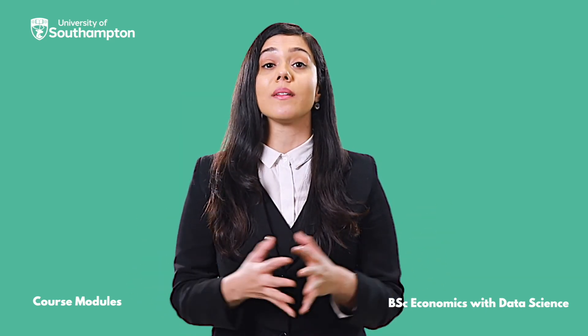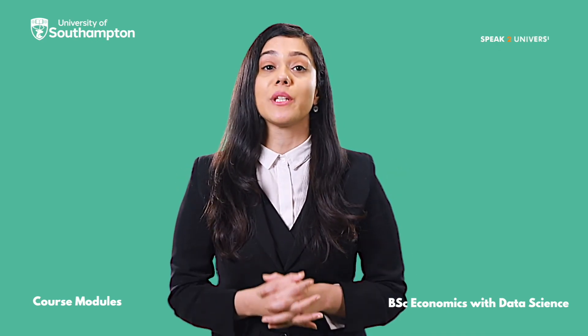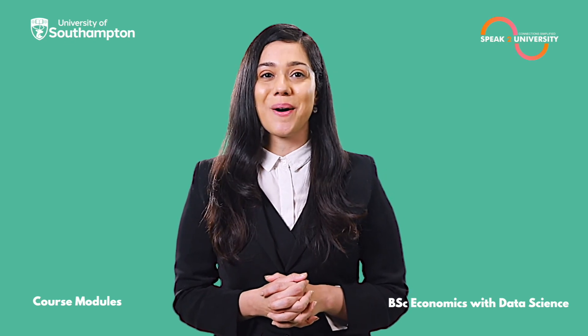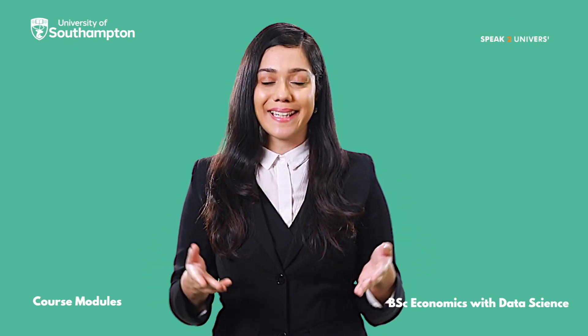Looking for more details on this course, or if you are looking for expert advice directly from the University of Southampton, log on to SpeakToUniversity.com and book an appointment with the University Delegate. Follow the link in the description.